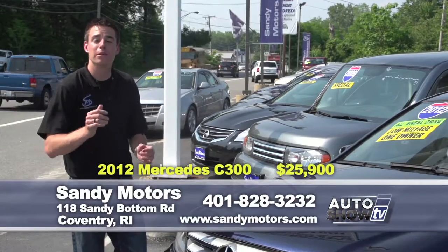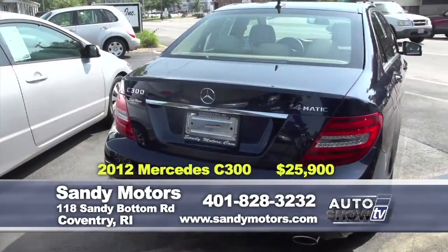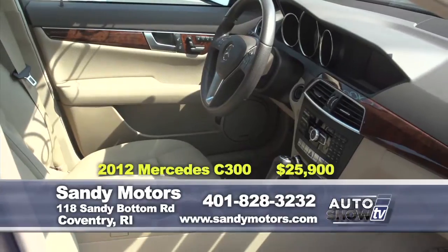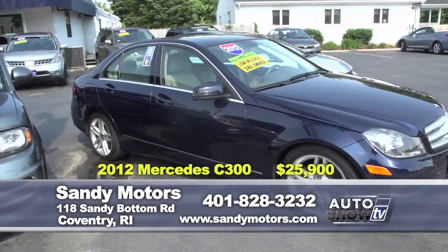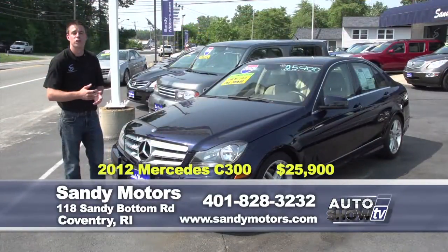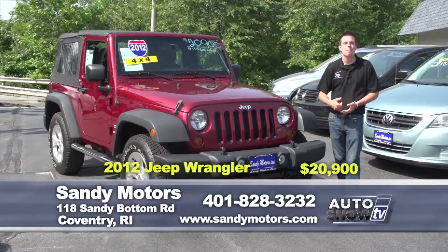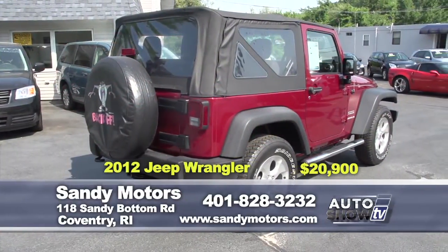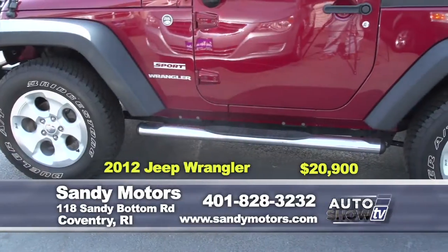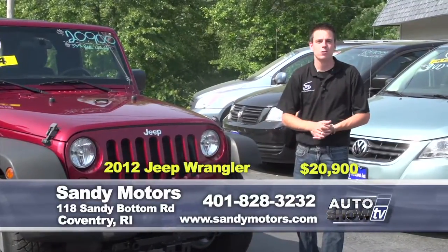Perhaps a convertible isn't your style but you still want luxury — check out this 2012 Mercedes-Benz C300 4Matic all-wheel drive sport in Carpe Blue at Sandy Motors. With just over 25,000 miles, it's still under its factory warranty. It has heated seats, iPod integration, satellite radio, and all the wonderful options Mercedes comes with — priced $5,000 below book value at just $25,900. Whether you go to the beach or hit the trails this summer, how about a Jeep? A Deep Cherry 2012 Jeep Wrangler Sport 4WD trail-rated with power windows, power locks, satellite radio, and Bluetooth — priced thousands below book value at just $20,900. Check out all options at SandyMotors.com or test drive it today.